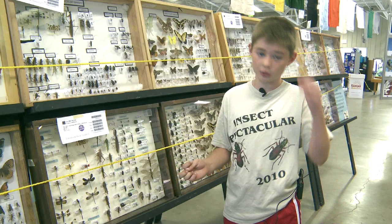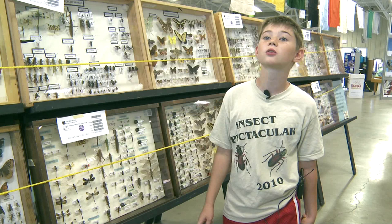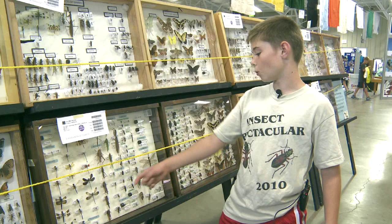So next year I'm going to try and organize a field trip to come to my house and collect insects, and I'm going to focus on getting more little beetles and a lot more variety of dragonflies.